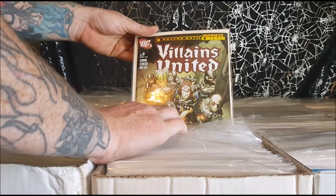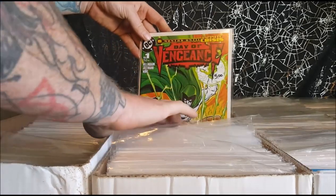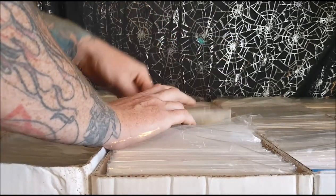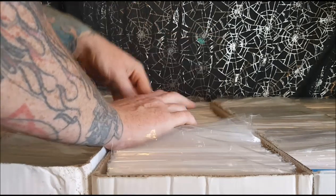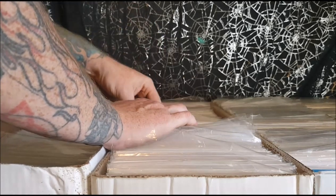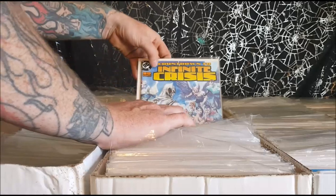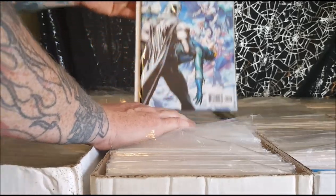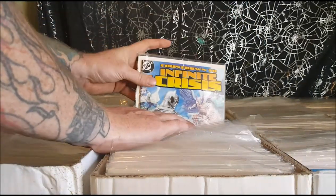Villains United Infinite Crisis crossover. Day of Vengeance Infinite Crisis crossover. Firestorm number 21. Countdown to Infinite Crisis — this is the death of Blue Beetle, the second Blue Beetle, Ted Kord.